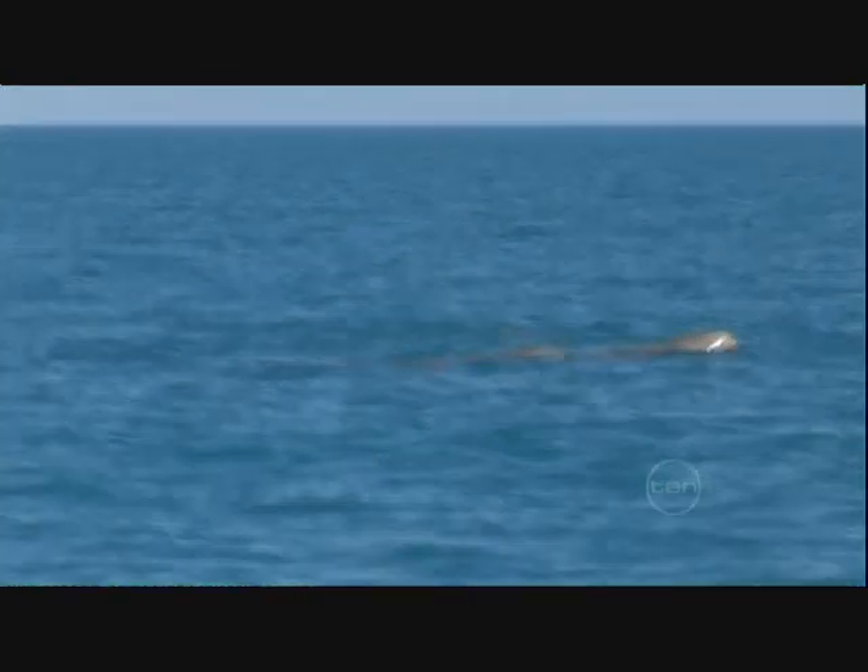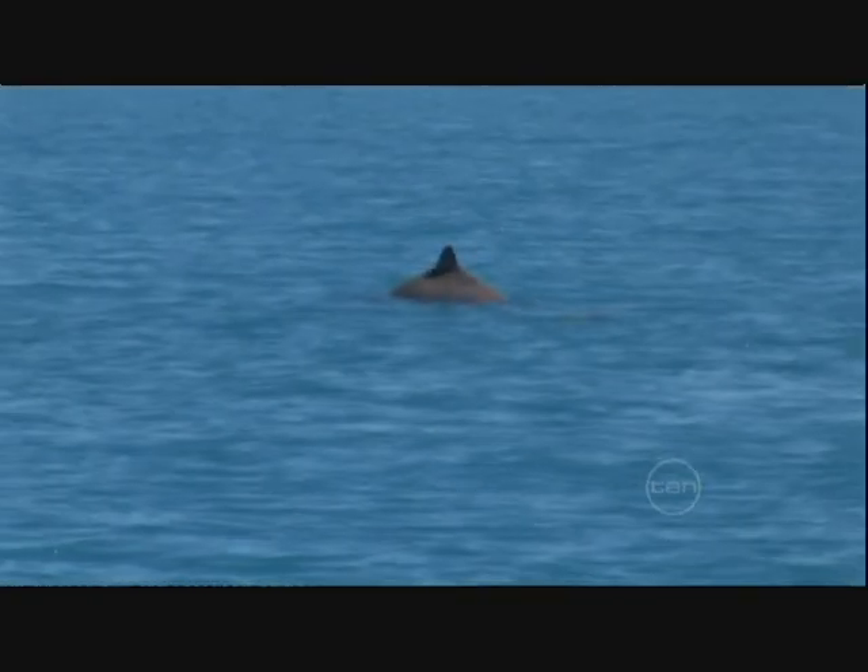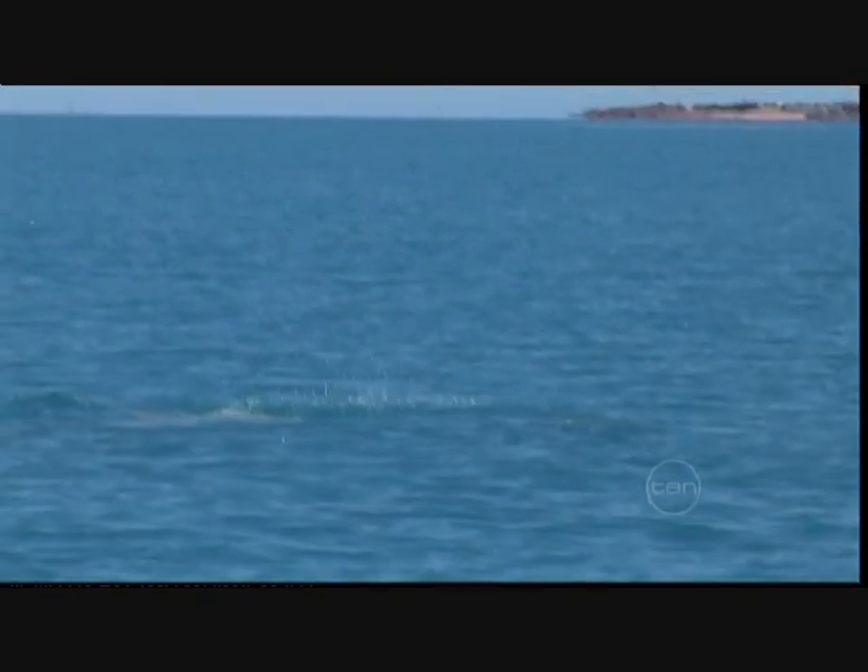But they are mammals and eventually have to come up for air, and when they do, we're ready and waiting. It's not only a test of patience, but costly. This expedition was made possible through WWF and corporate sponsor ING Direct.